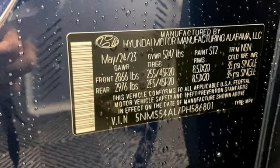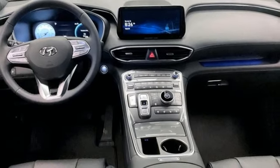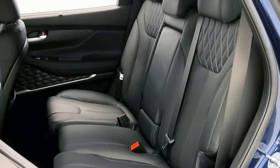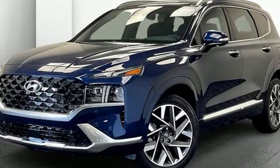Streaming audio, hands-free liftgate, inductive device charging, and an intercooled turbo inline four-cylinder engine. Hyundai's attention to detail means a better driving experience for you.